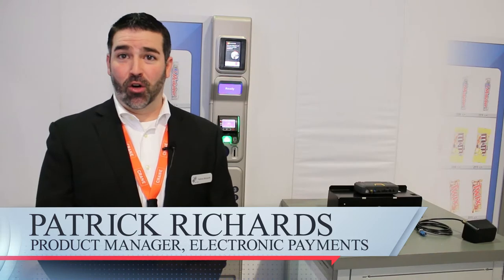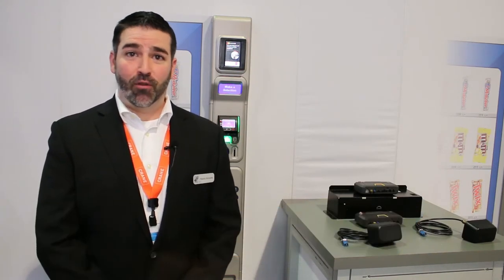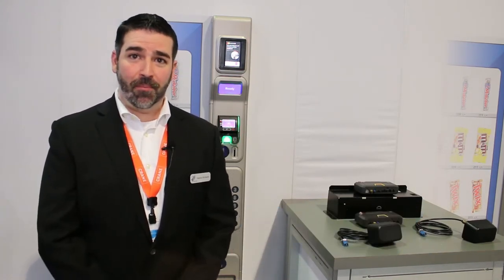Hi, my name is Patrick Richards and I'm the electronics payments product manager for Crane Connectivity Solutions. Here at the NAMA Show 2018, we're introducing a couple of new products as part of the Crane Cashless program.